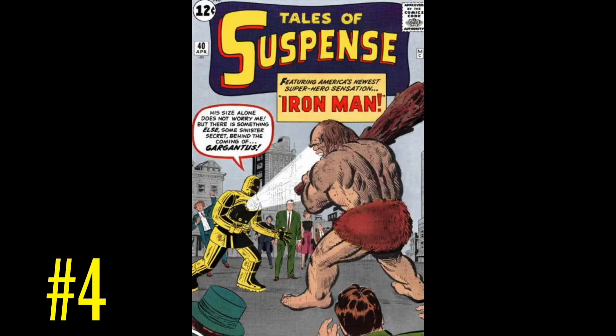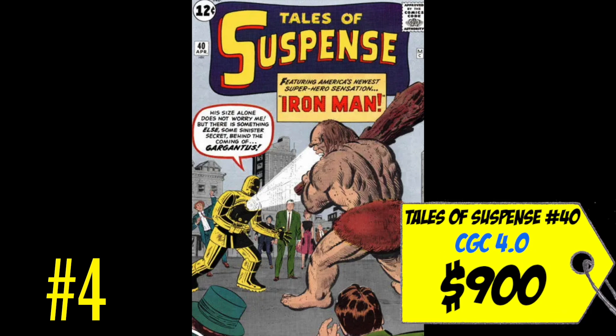At number four is a copy of Tales of Suspense #40 — the second appearance of Iron Man, and also the debut of the Model 1 armor in the all-gold edition. A CGC 4.0 just sold last month for only $900, which I actually think is a really good price. Comparing first and second appearance, I'd be a buyer all day. I had to include it at number four because that gold armor is a key step in Iron Man's development, and it's an important second appearance.